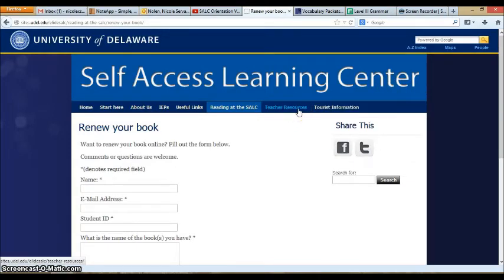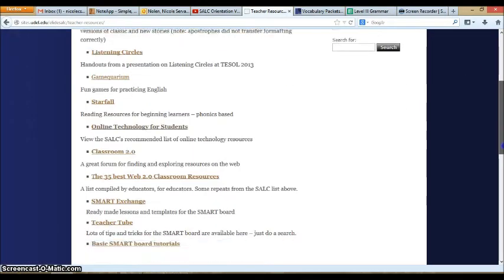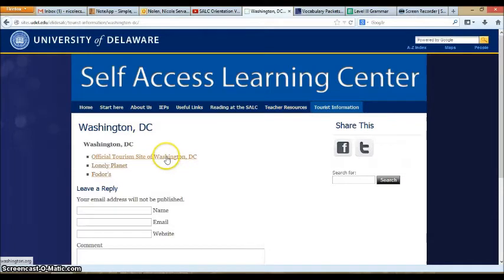Teacher resources, as it looks like, are for teachers, but if you're interested there are some handouts, sites, and information. We also have links to some tourist information on the closest destinations to Newark: New York City, Philadelphia, and Washington DC. So if you are traveling to those cities, you can look here for additional information and websites to help you plan your trip.